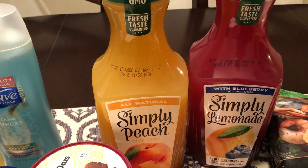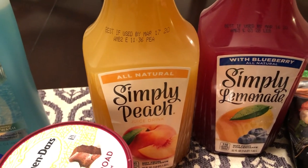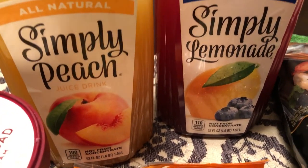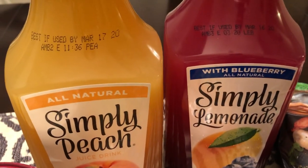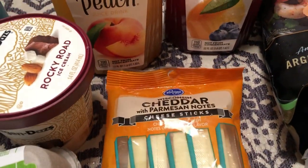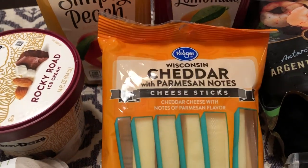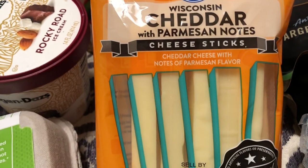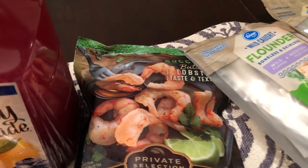This Simply Lemonade was on sale — two dollars a bottle. I picked up Simply Peach and a Simply Lemonade with blueberry in it. Then I saw these cheddar sticks, which sounded really good — it's Wisconsin cheddar, like a white cheddar with parmesan.